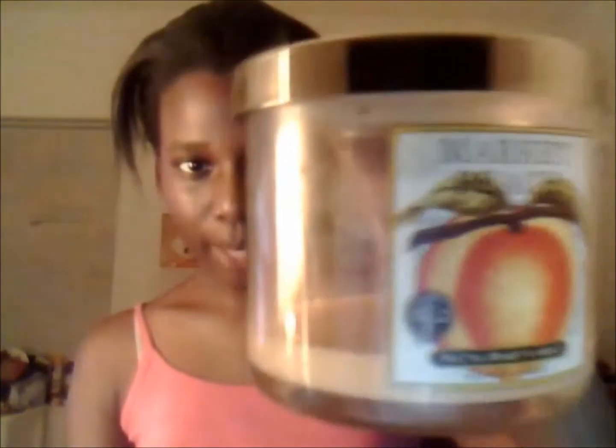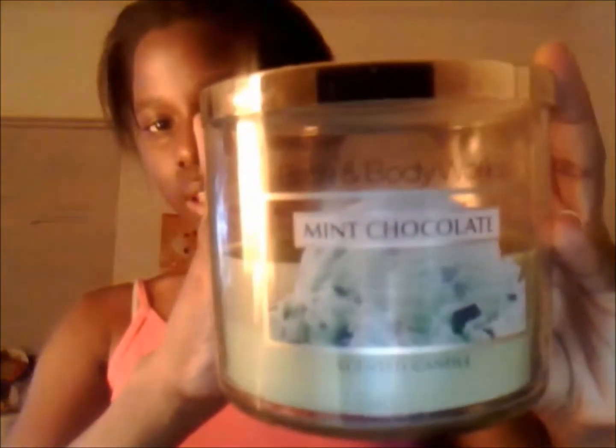I only have a little bit left but I don't think it's enough to burn, so I'm going to scrape it out and put it in my tart warmer — no wax goes wasted. The second candle is my first three-wick candle from Bath and Body Works. It's Mint Chocolate and it came out over the summer.